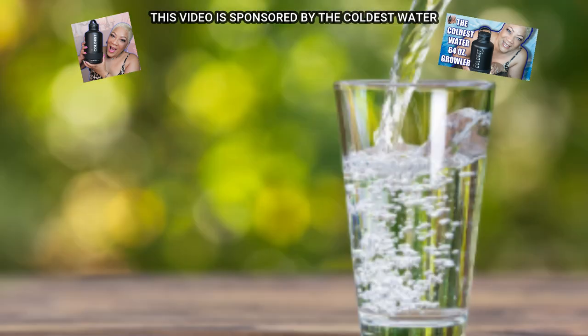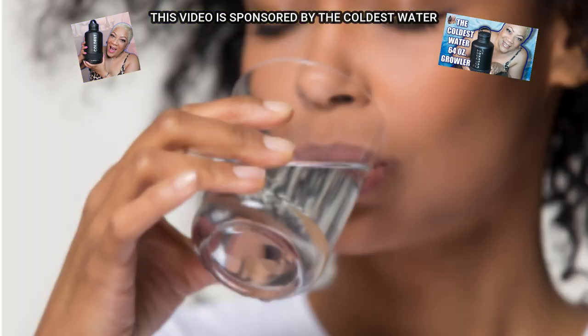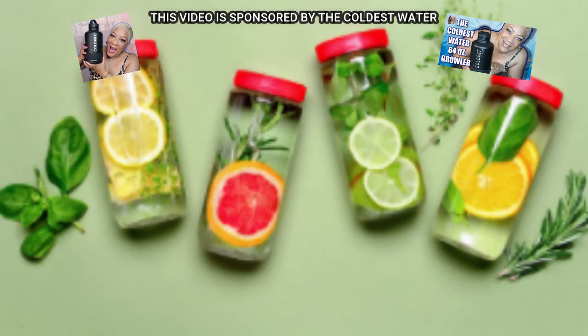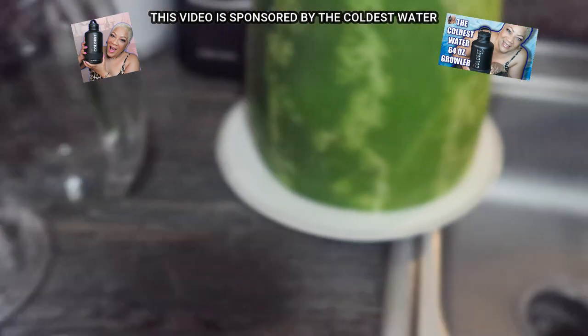64 ounces every single day — got that covered. But sometimes water alone just doesn't satisfy us; we're looking for something sweet, yummy, delicious, or refreshing in a different kind of way. All you have to do is add in some fresh fruits and herbs, and that will add minerals and vitamins to the water, increase its nutritional benefits, and make it taste refreshing, slightly sweet, and delicious. That's what we're doing today — making our own fruit-infused water.